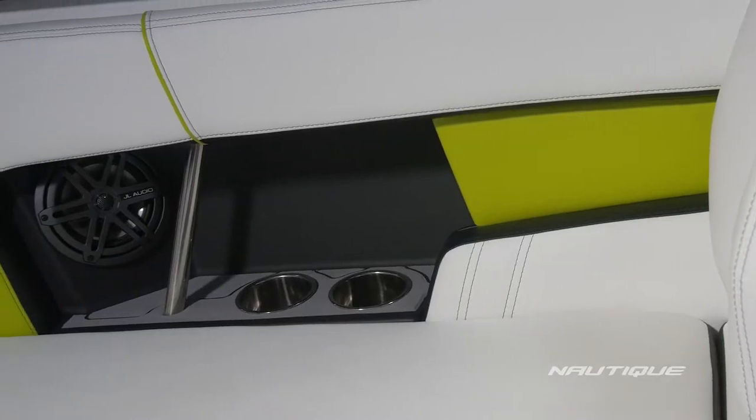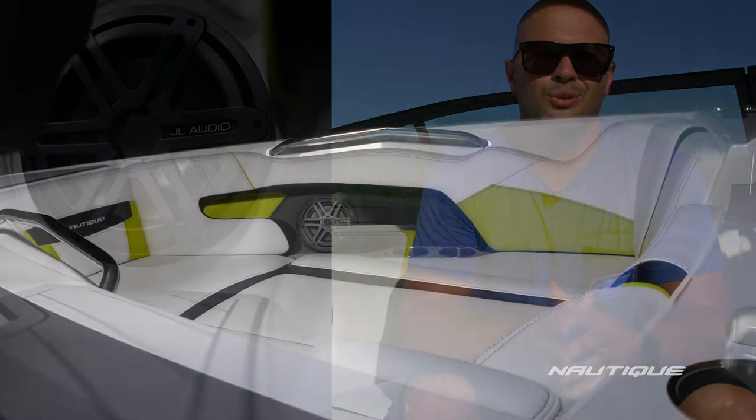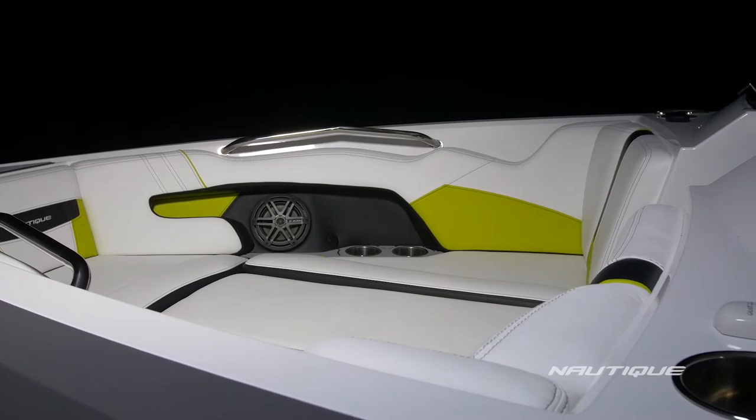We've teamed up with JL Audio, the leader in marine sound, to bring you the ultimate stereo system here in the 230. Our standard package is our MX series speakers — four six and a half inch speakers in the cockpit that give you awesome full range sound. But if you want to take it to a new level, opt for our MX series premiere system which adds a 10 inch subwoofer next to the driver's seat and two more six and a half inch speakers in the bow. When I first heard this system I was blown away.